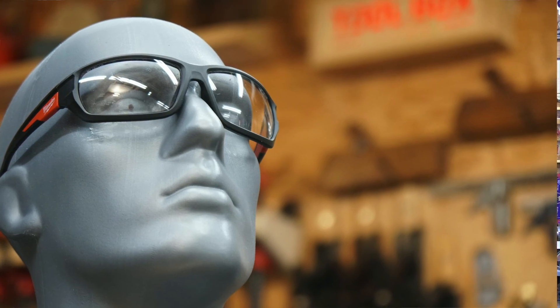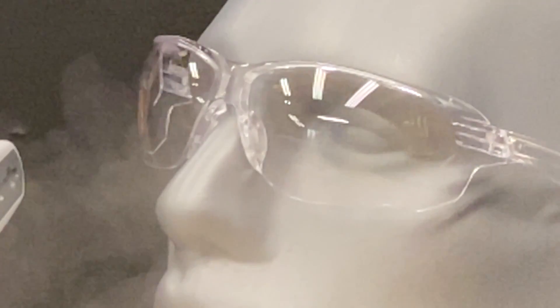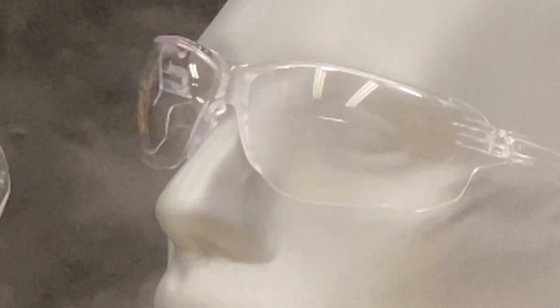So the question is: what should you be looking for in a pair of safety glasses, and are some pairs better than others? If you ask me, the answer is simple — the best pair of safety glasses are the ones that you're going to wear. The most common excuse not to wear safety glasses is that they fog up so you can't see, or they're scratched to the point that it impairs your vision.